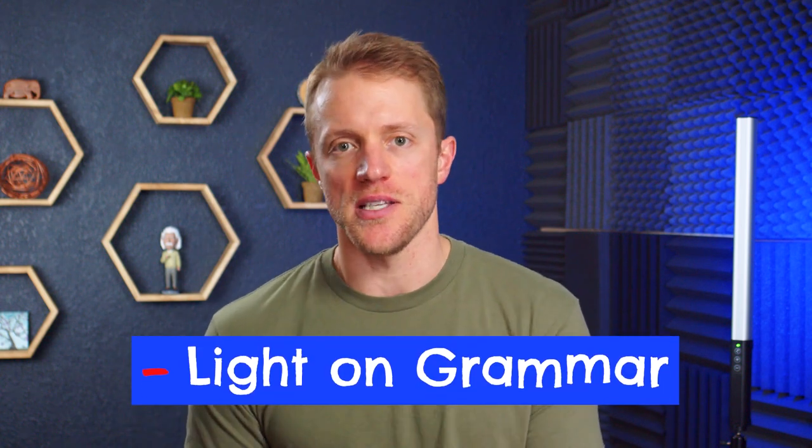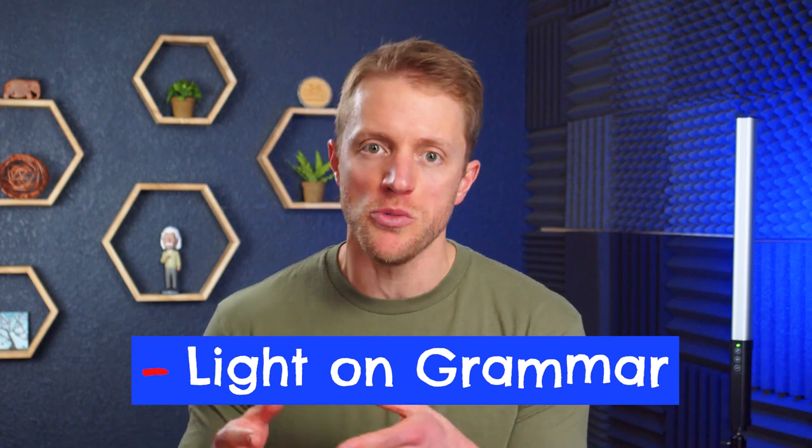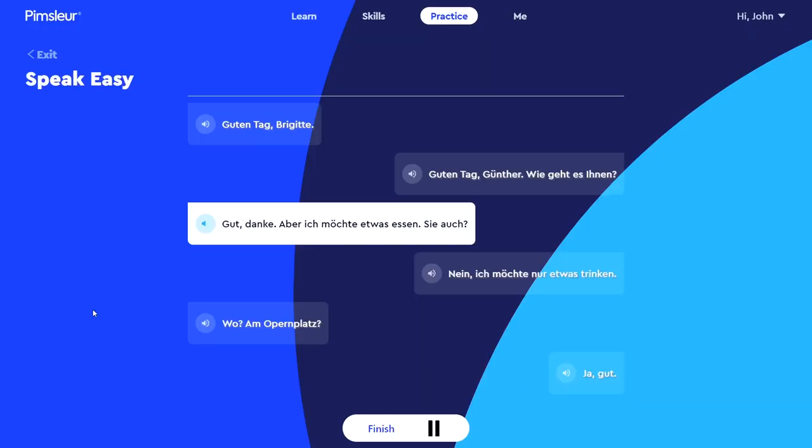Lastly, because of how much emphasis Pimsleur places on listening and speaking, their lessons are a little light on grammar. Again, this is by design. Some other courses like Rocket German give much more attention to grammar instruction. Now, which approach is better is totally up for debate — you do need to learn grammar and understand structural differences between English and German — but sometimes when there is too much emphasis on grammar during the early stages of language acquisition, it can do more harm than good. It's sometimes more important to focus on what you hear first and then worry about the rules later. I like how Pimsleur does it generally, but I would like to see them incorporate maybe a little more grammar, perhaps with a short supplemental lesson as part of each unit.